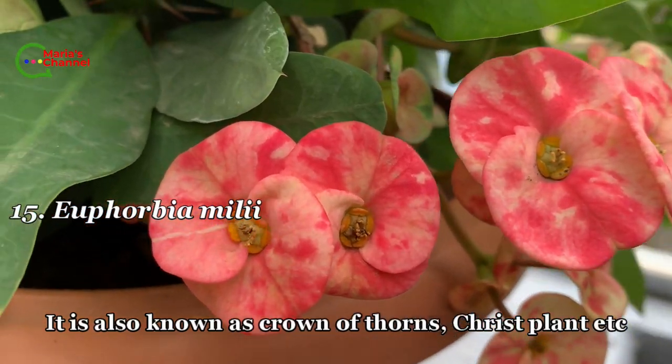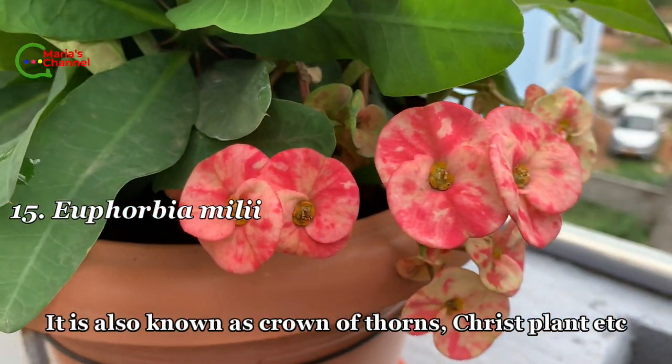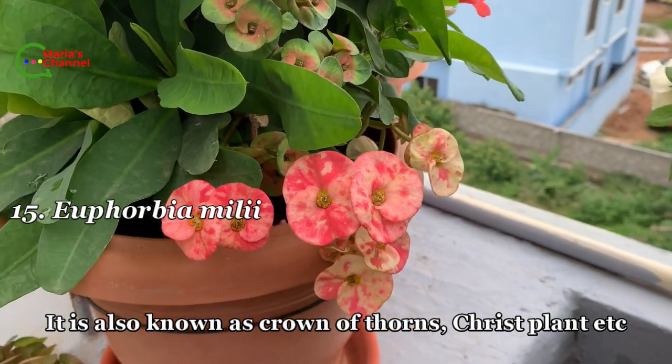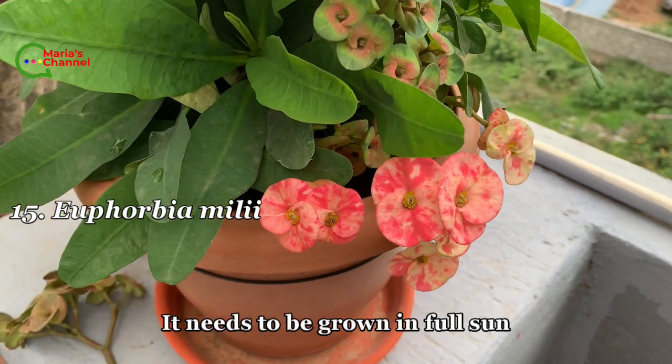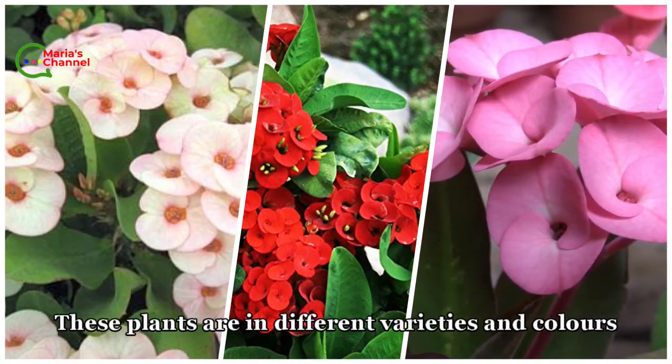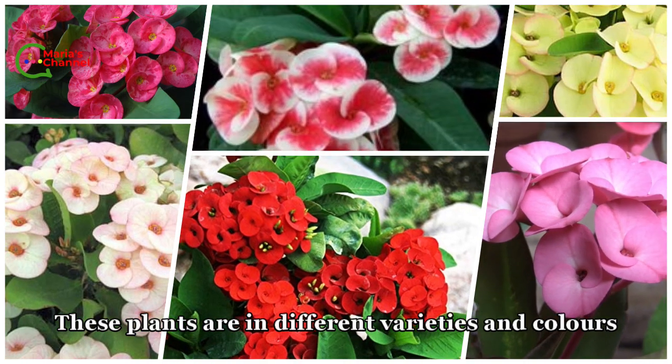Fifteenth is Euphorbia milii, also known as crown of thorns or Christ plant. It needs to be grown in full sun. These plants come in different varieties and colors.